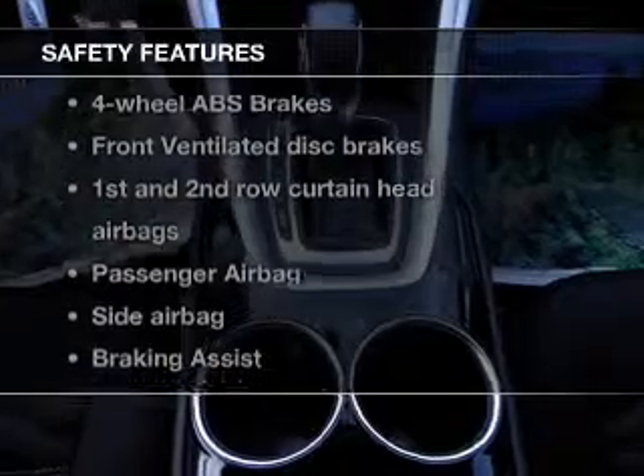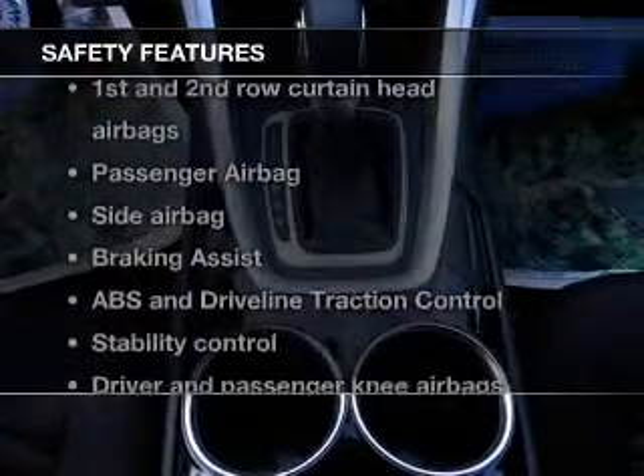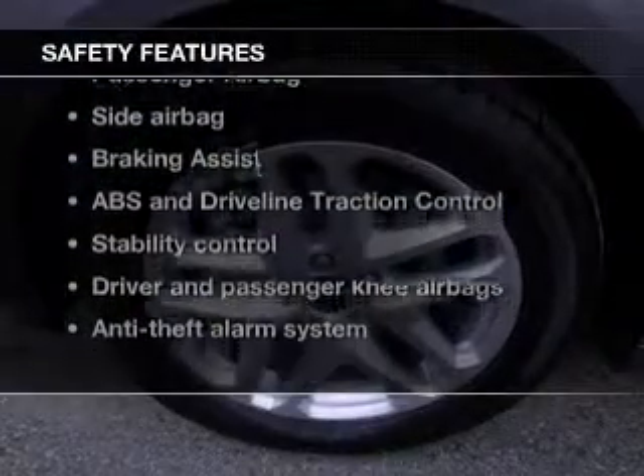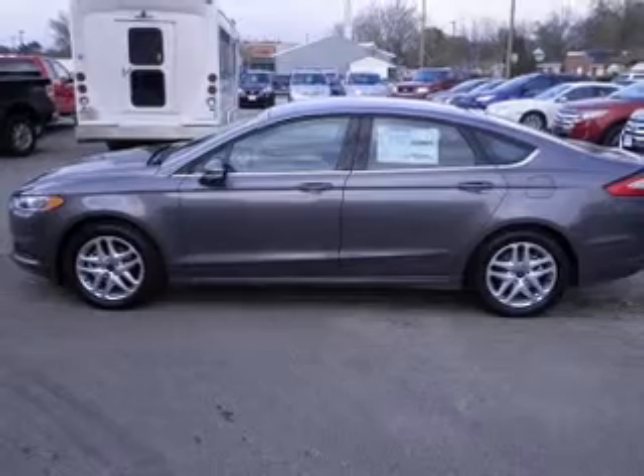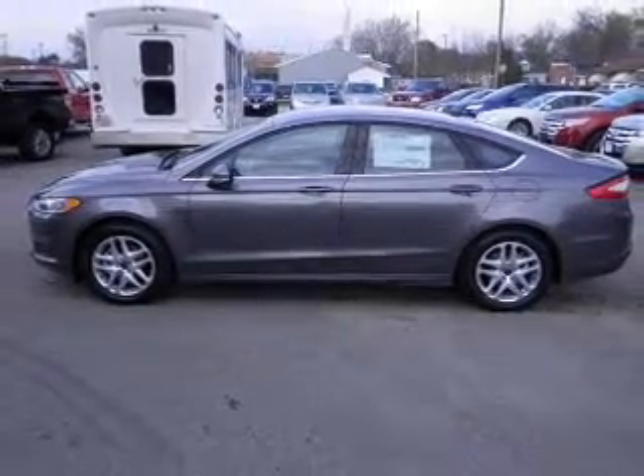Safety was made a priority with these features: curtain head airbags, side airbags, independent suspension, brake assist, traction control, and stability control — great quality at a great price. Call or click to contact us today.